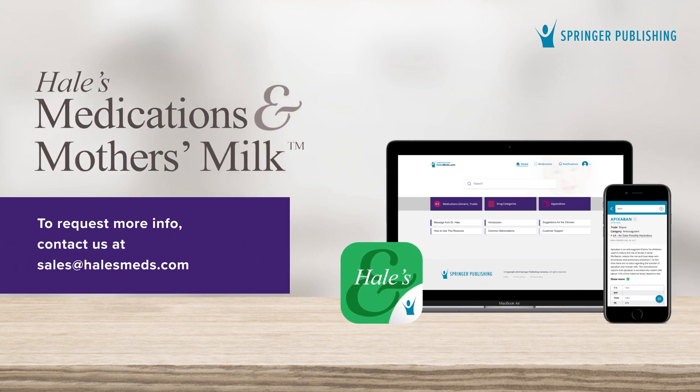If you need to empower your clinical team to be fully supportive of breastfeeding, facilitate patient-provider decision-making, and ensure consistency and quality of care, don't wait. Contact us today and get started with Hale's.